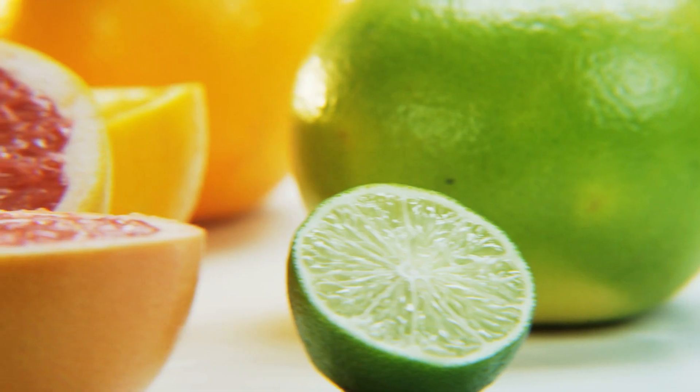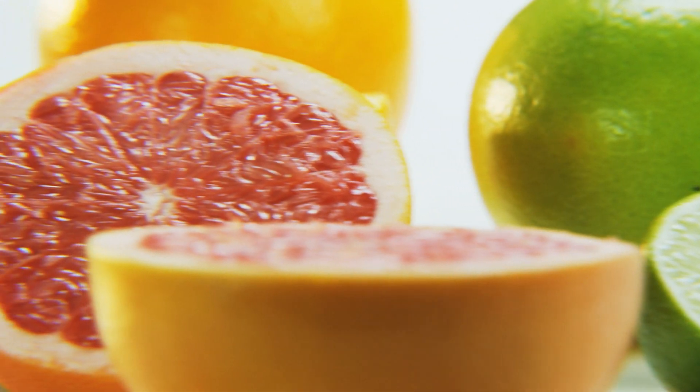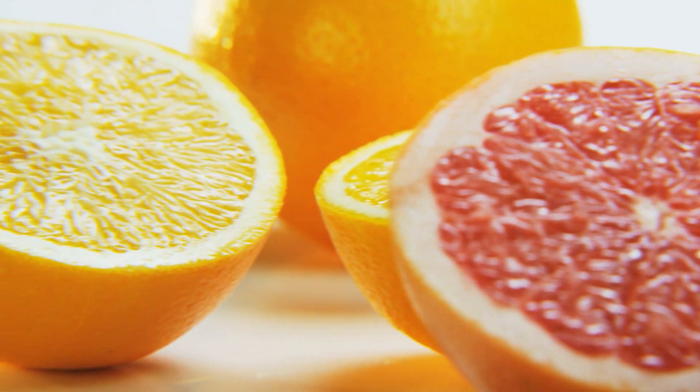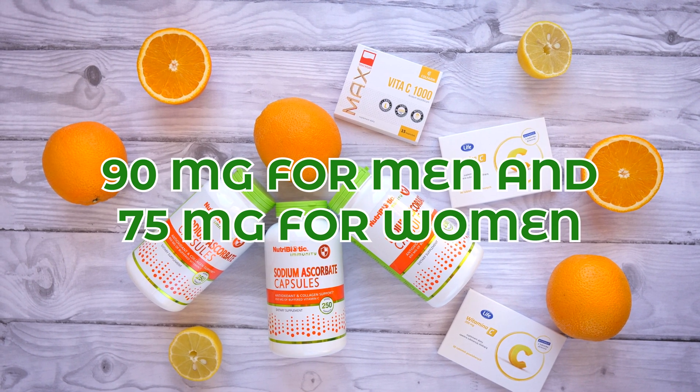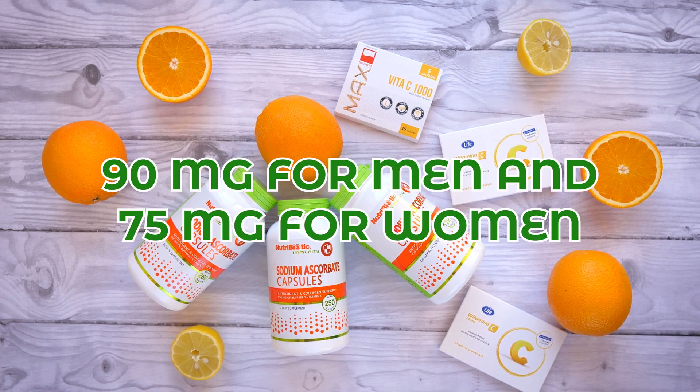In summary, if you remember nothing else from this video about vitamin C and kidney stones: try to get as much of your vitamin C from your daily foods and drinks. If you are going to supplement, don't go overboard. The daily recommended limits are about 90 milligrams per day for men and about 75 milligrams per day for women.